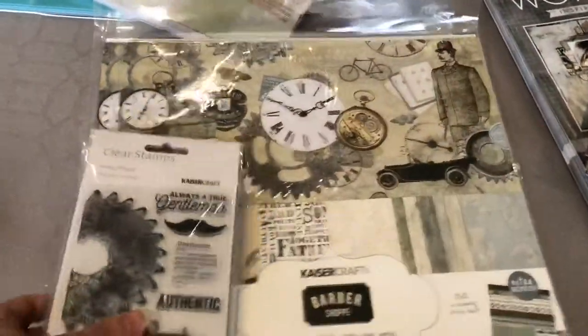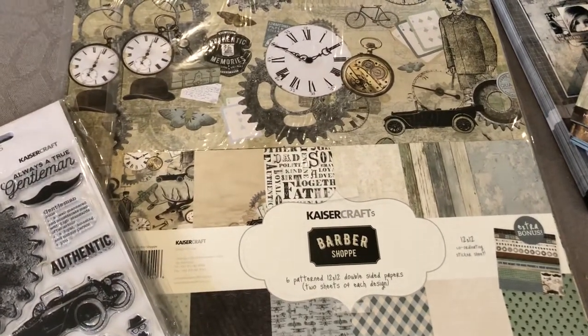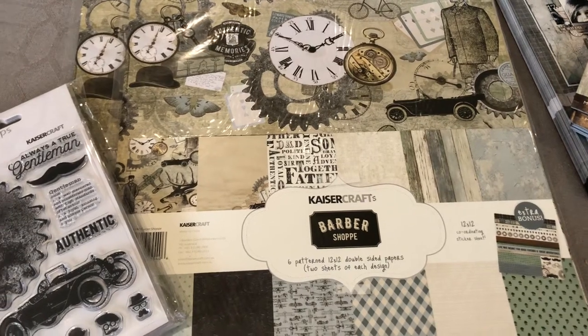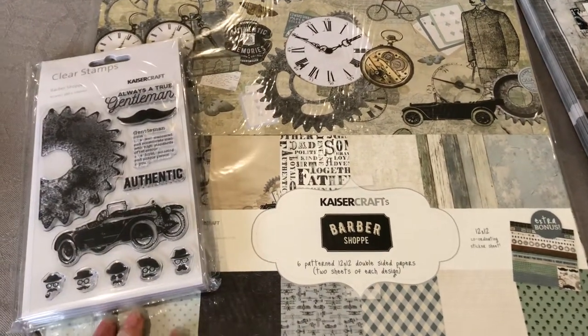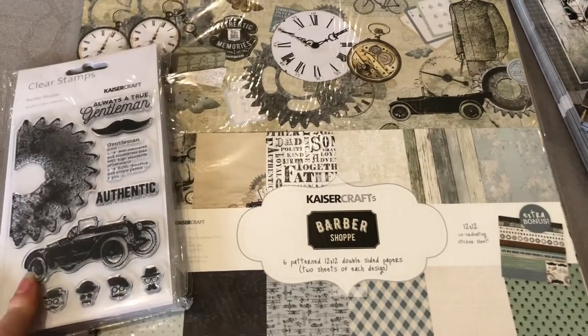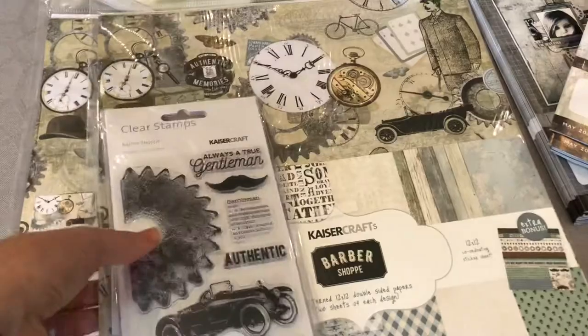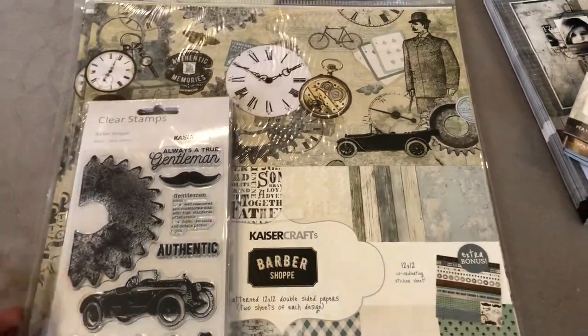The last collection that I have on sale is the Barbershop. This one also has some more of the gloss paper which is on the website — I showed it in a separate video. That coordinates with this set and it has the stamps as well. There are a few other items listed on the website too; this is just what I ordered in this time.